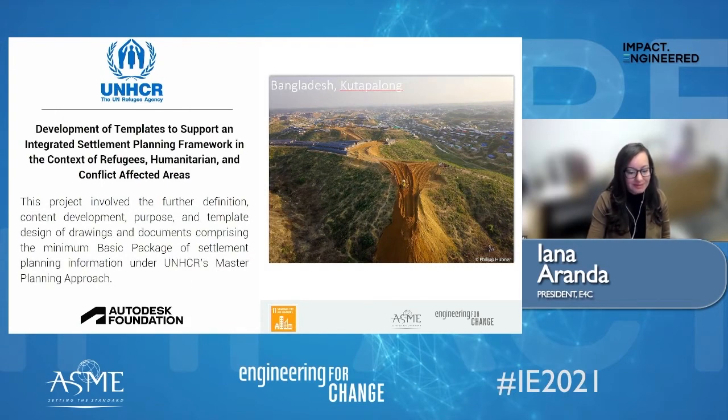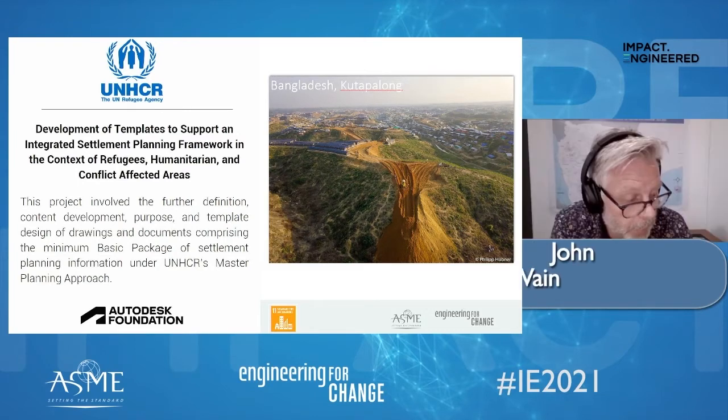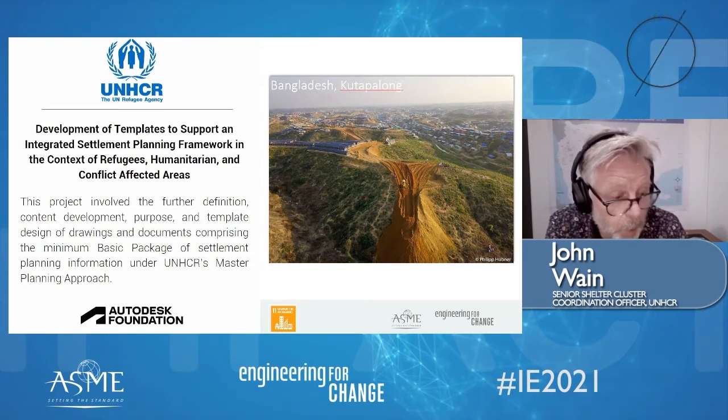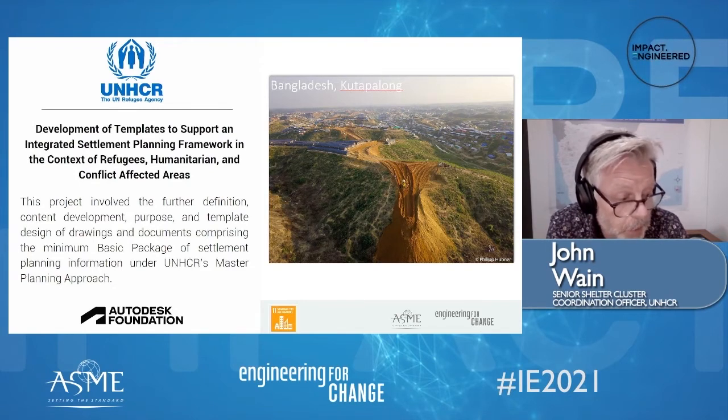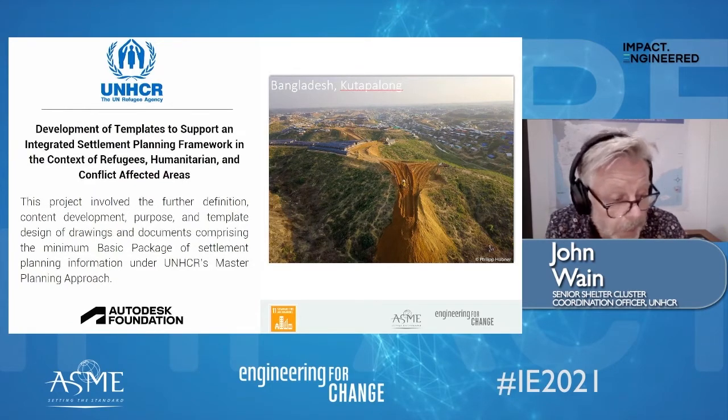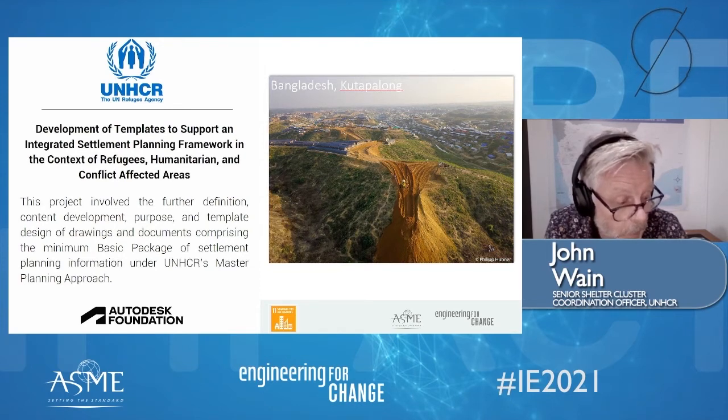Thanks, Melanie, Anna. Hope you can hear me well. Good evening from Sana'a in Yemen. UNHCR was sponsored by the Autodesk Foundation for support with operationalization of an integrated settlement spatial planning framework — we call this the master plan approach. Specific technical needs involved working with field-based technical experts in nine operations to develop a minimum package of basic information to inform an integrated settlement master plan. The project focused on the delivery of settlement planning tools and templates as a key component for operationalizing our integrated settlement planning framework.